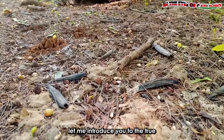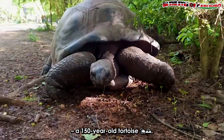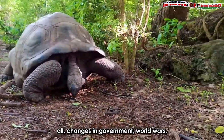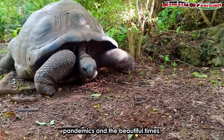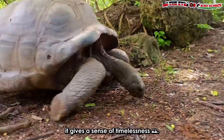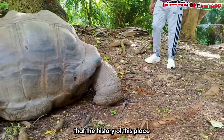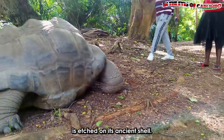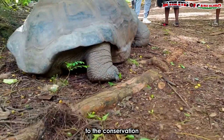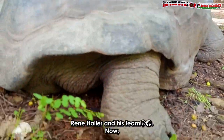Let me introduce you to the true oldies of the park — a 150-year-old tortoise. This wise creature must have seen it all: changes in government, world wars, pandemics, and the beautiful times. Being near it gives a sense of timelessness. It is like I'm in a time capsule. The tortoise is a living testament to the conservation efforts here at Halapak by Dr. Rin Hala and his team.